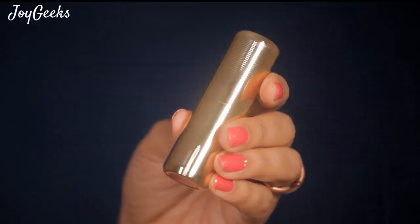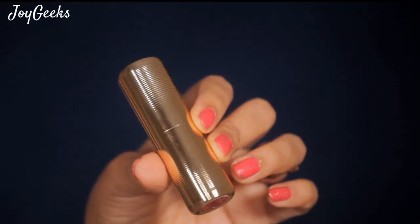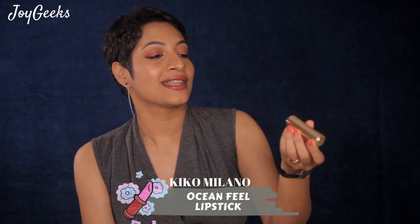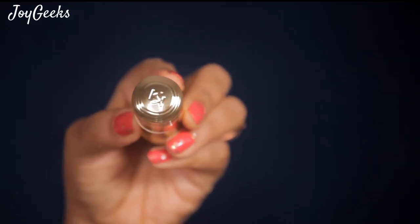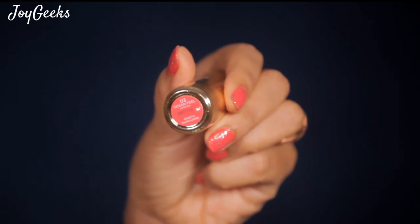Moving on to something I would say is my star product — the Ocean Feel Lipstick. I just love this packaging. It is so luxurious — golden thick outer packaging, very sturdy. I'm so happy they put the color reference on the bottom, which is very important. I hope all brands follow this for easy usability.